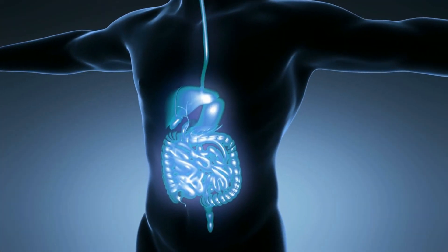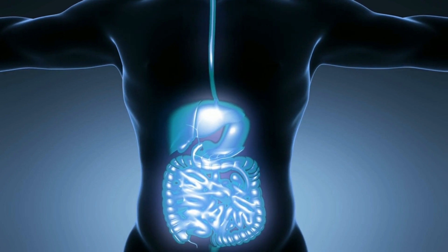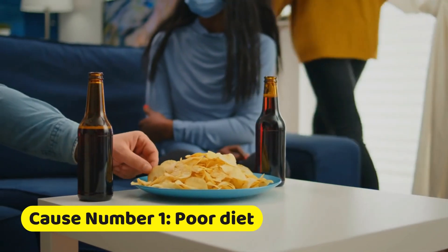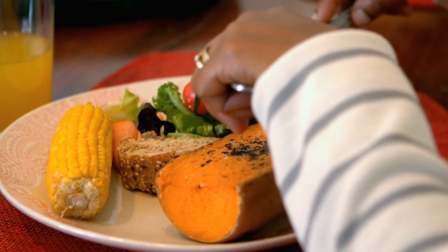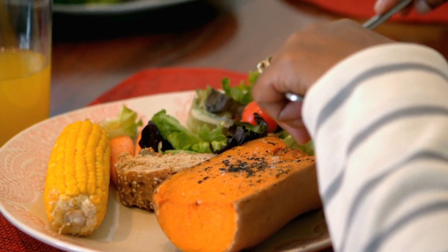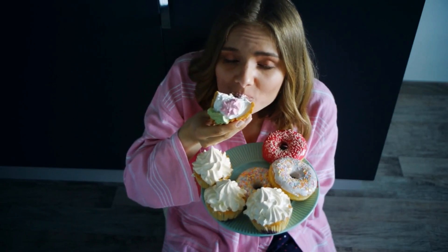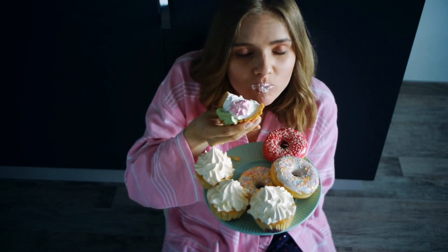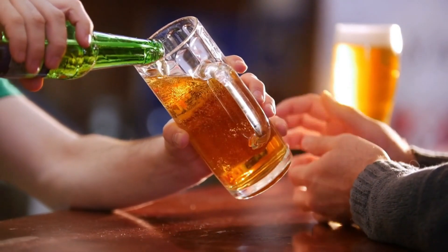Now that we've identified the symptoms, let's take a closer look at what causes leaky gut. The modern lifestyle plays a significant role in the development of this condition. Cause number one: poor diet. You've probably heard the phrase 'you are what you eat,' and when it comes to leaky gut, this couldn't be more accurate. Consuming processed foods loaded with unhealthy fats, sugars, and excessive alcohol can wreak havoc on the lining of your gut.